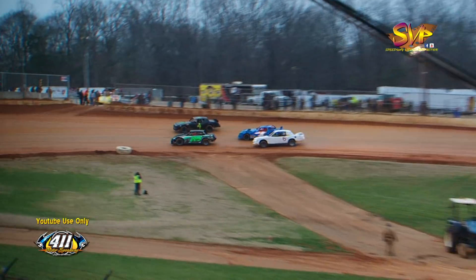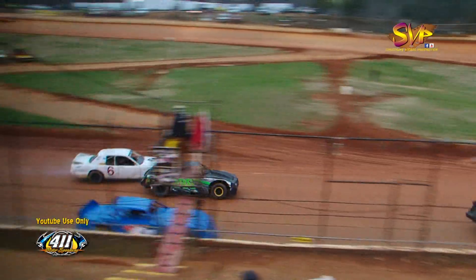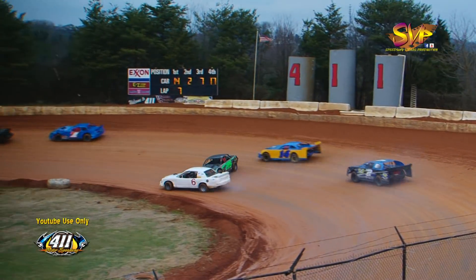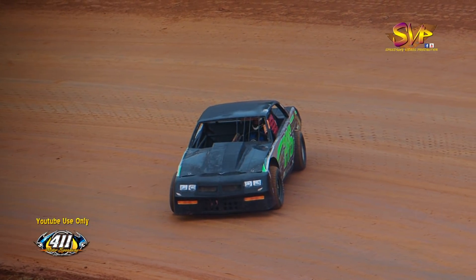They've got lap cars two-by-two right in front of your leaders coming out of turn number four, and this could be a disaster for Kerr Owens and both your leaders. Contact over in turn number one and two, and the 286 of Chris Hickman will go around. That will draw yellow number one on lap seven.